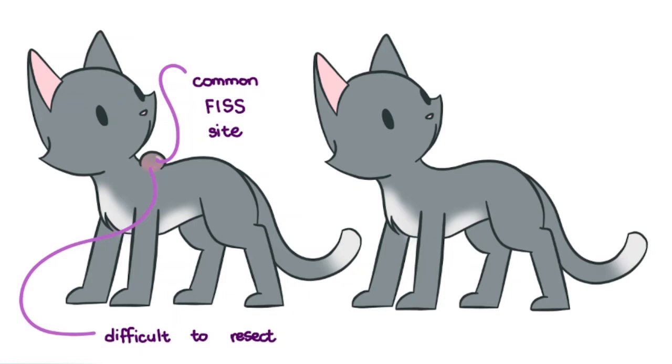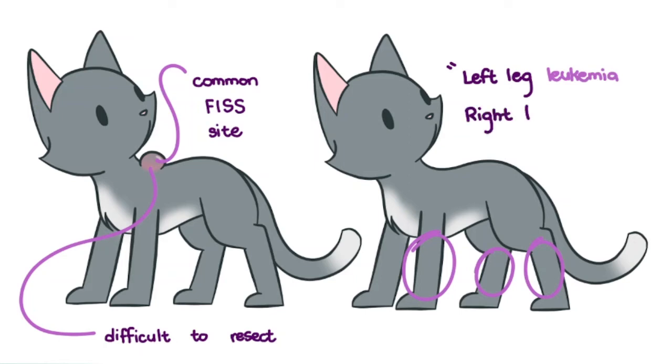So injecting at distal anatomical sites is preferred, and the recommendation of left leg for leukemia and right leg for rabies was made. Feline leukemia and rabies being the vaccines of particular concern related to FISS. But really, any adjuvanted vaccine can cause FISS. It's easier to surgically resect these distal sites and less difficult for the patient.